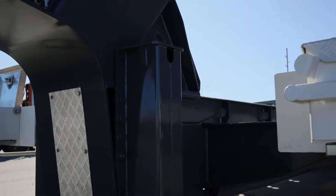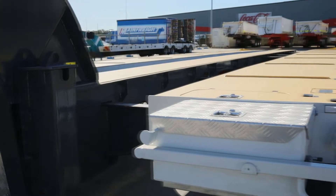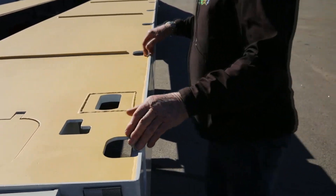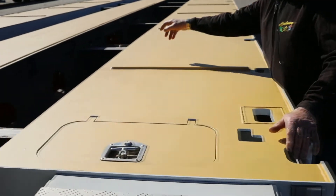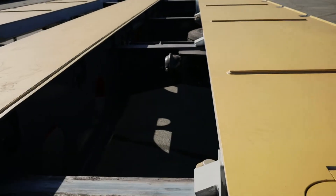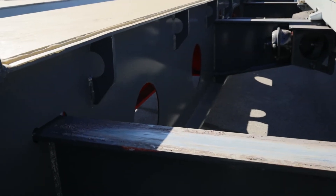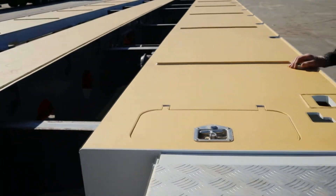Chain-down points, as you can see down the side — there are chain-down points along the outside at one metre increments, but it also has them on the inside as well, so you can cross-chain your equipment. I have some of these units in my rental fleet that are seven years old and they're as straight as this unit here, and that's available for anyone to have a look at if they wish.